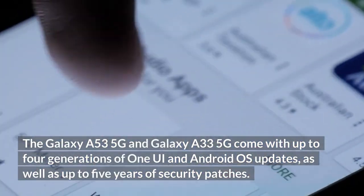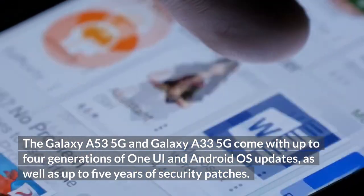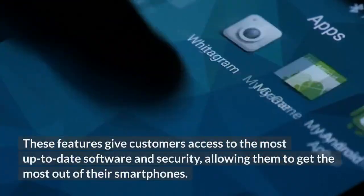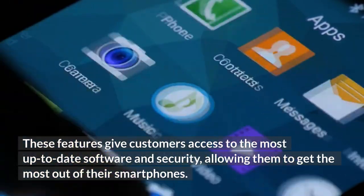The Galaxy A53 5G and Galaxy A33 5G come with up to 4 generations of One UI and Android OS updates, as well as up to 5 years of security patches. These features give customers access to the most up-to-date software and security, allowing them to get the most out of their smartphones.